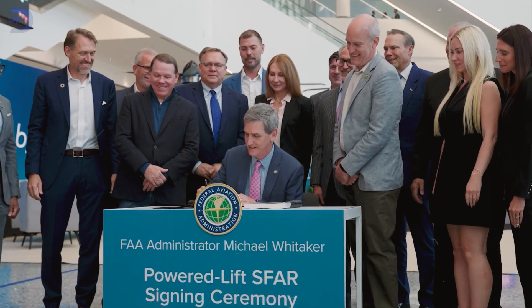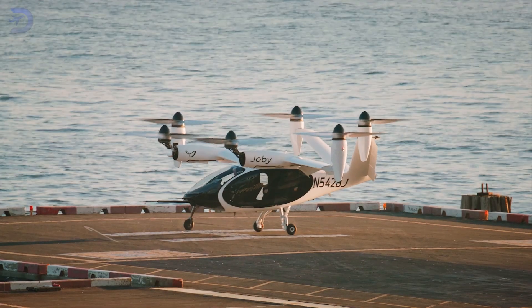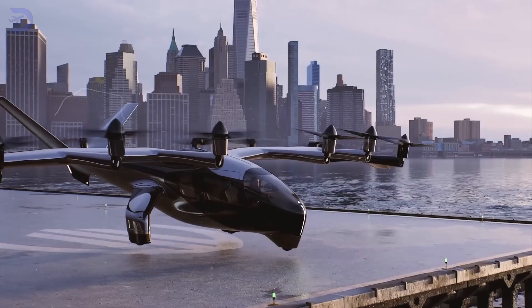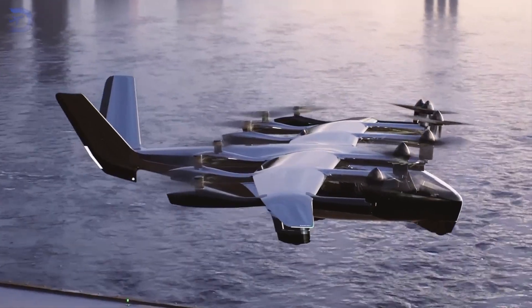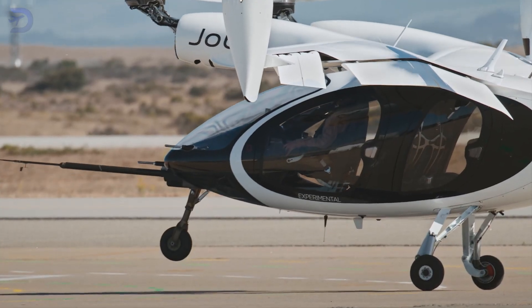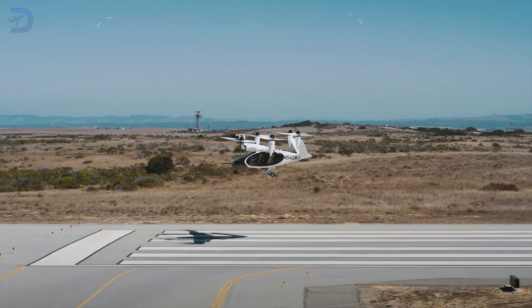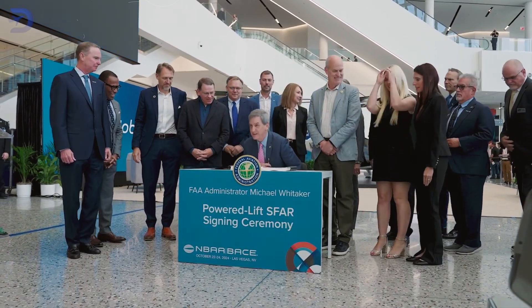The FAA's new regulations mark a historic milestone in aviation, formally recognizing Powered Lift Aircraft as a distinct category. Powered Lift vehicles, such as eVTOLs, combine the capabilities of helicopters and airplanes, offering vertical takeoff and landing with efficient forward flight. This hybrid capability presents unique regulatory challenges that the FAA has addressed through the Powered Lift S-FAR.